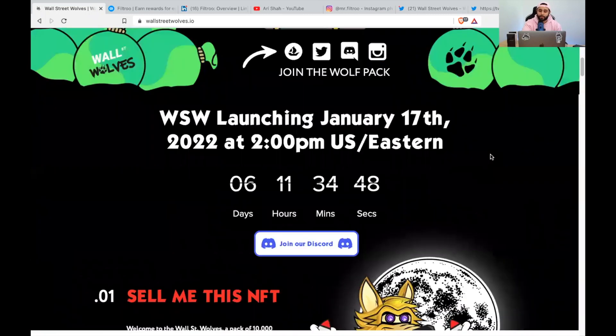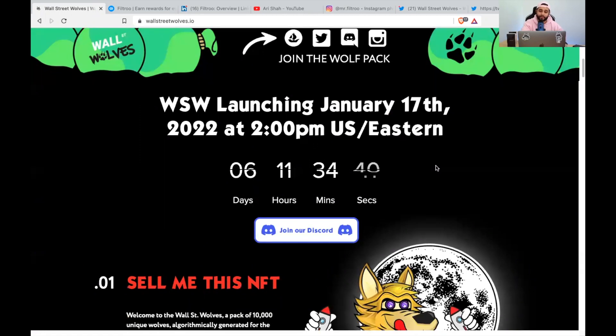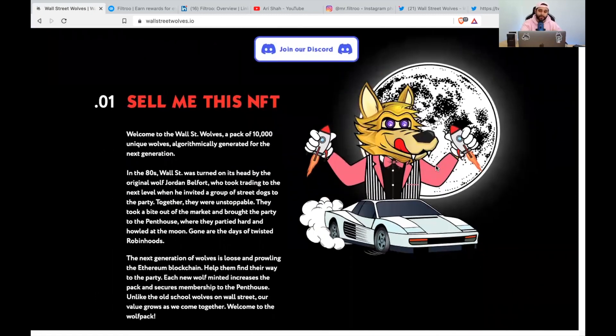Our public mint will be on January 17th at 2 PM, and our pre-sale will be on January 15th at 2 PM. We are the next generation of Wall Street and will bring real-life experience to teach our community how to invest in real estate, digital assets, crypto, digital land, NFTs, and DeFi. The traditional system has been broken. Get in early, get this alpha. Anyone who is part of this collection will have exclusive access to my crypto picks and my Patreon.